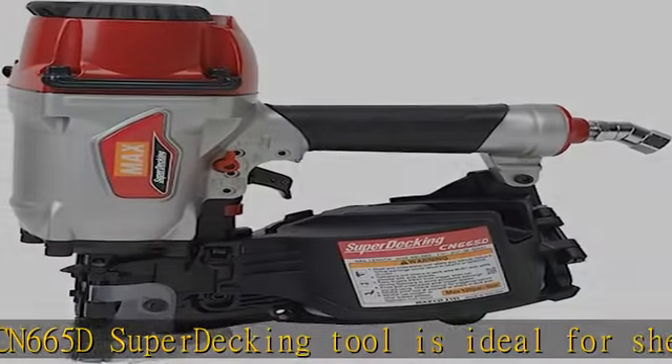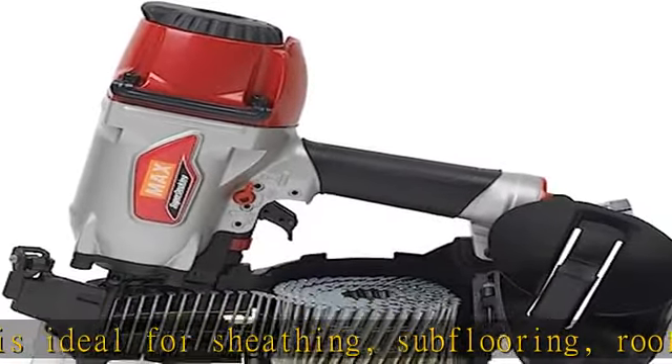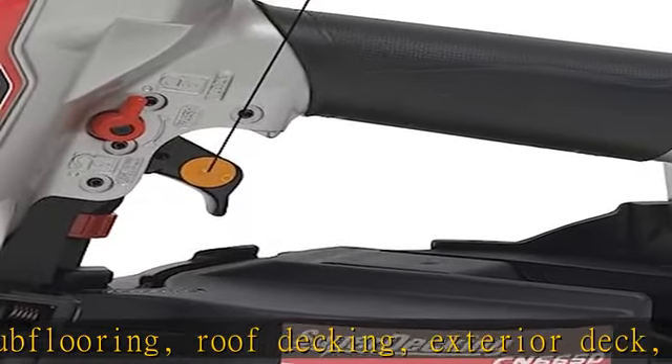With an integrated rapid-fire trigger which enables high-speed fastening, carpenters can quickly finish their installations, reducing the probability of developing fatigue while you work.